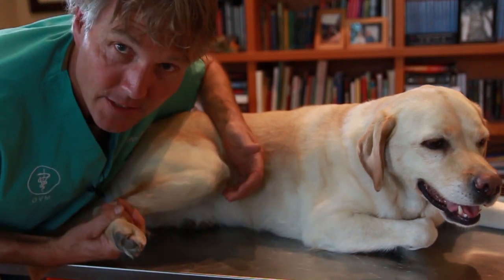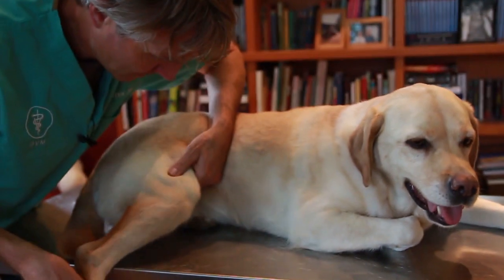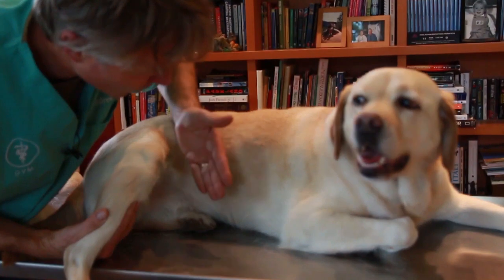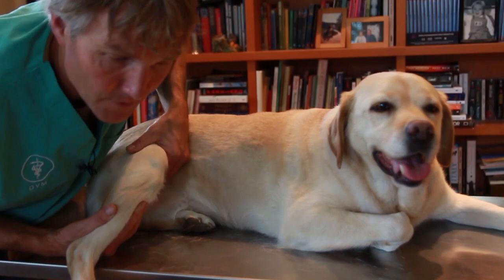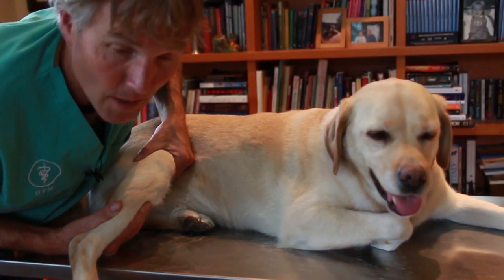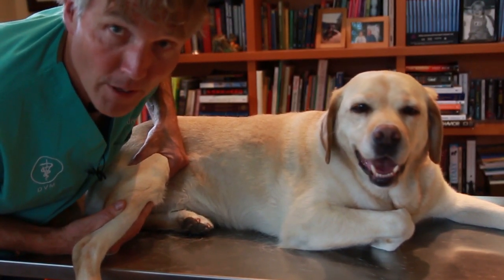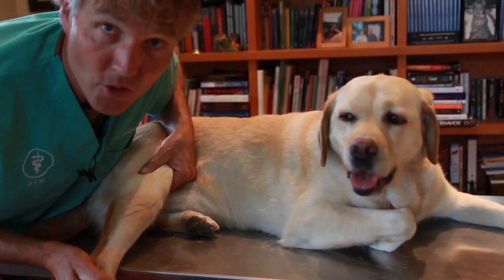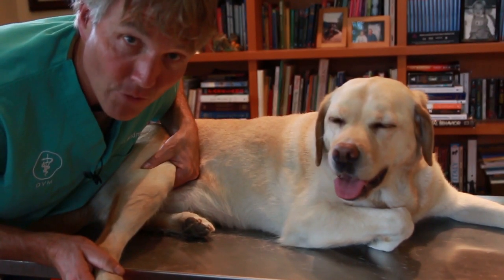The easiest pulse to palpate is called the femoral artery — that's on the inside of the big femur bone. Run all four fingers along the inside of the femur, put your thumb on the outside, and apply moderate pressure to feel the pulse. In a dog that's in shock, it's really difficult to feel that femoral pulse — it's going to be very weak and very thready.